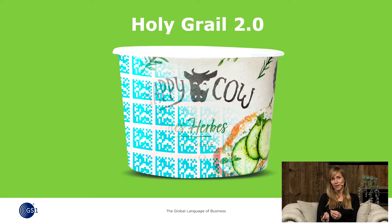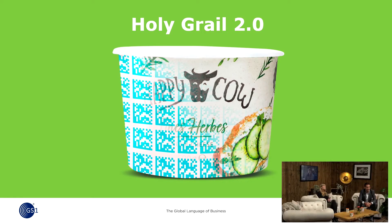Today we will be talking about a project called the Holy Grail 2.0, which has been set up to improve the sorting of plastic waste in the recycling process. We have two great guest speakers here — Wouter and Francesca — who will talk to you about why this project has been set up, what the solution is, and how GS1 can contribute to that solution. But before we go over to Wouter, let's start with a quick video.